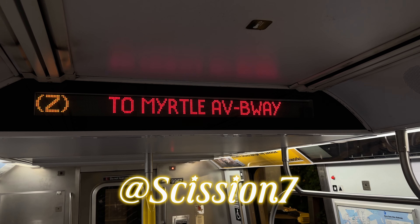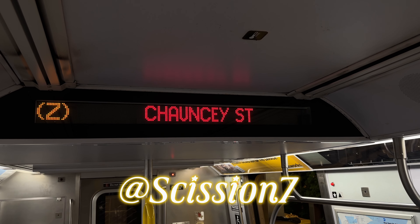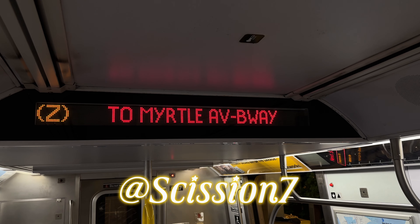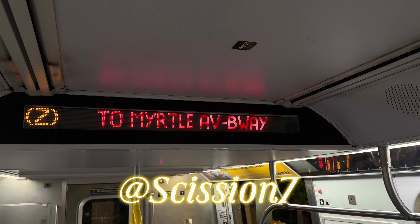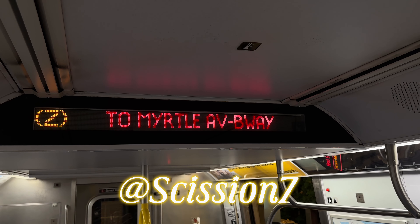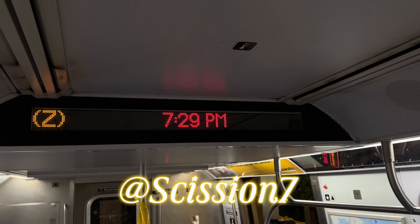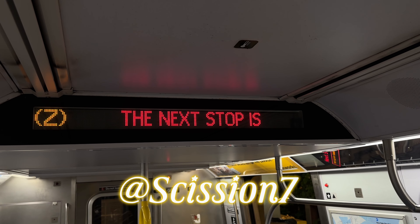This is a Myrtle Avenue bound L-6 stop train. The next stop is Taunty Street. This is a Myrtle Avenue bound L-6 stop train. The next and last stop is Myrtle Avenue Broadway.